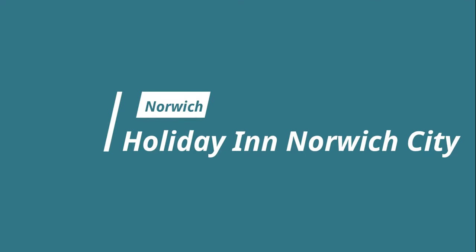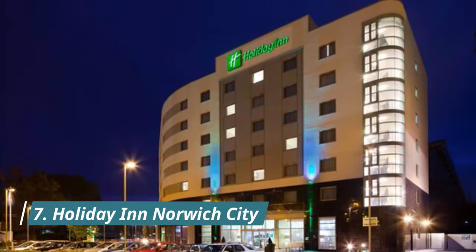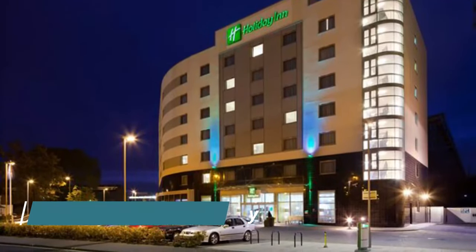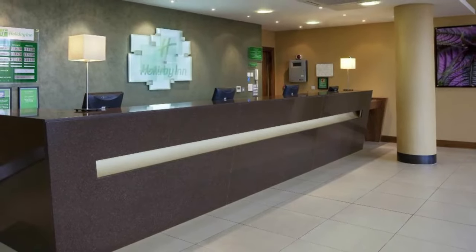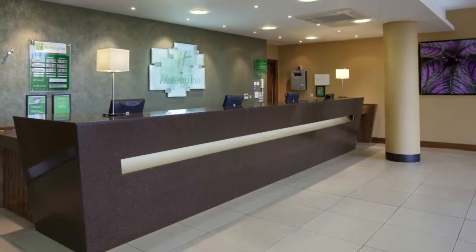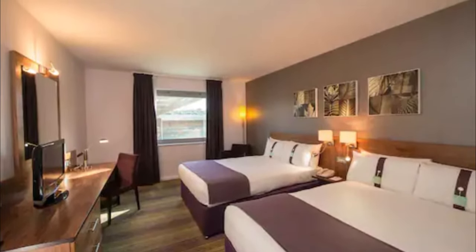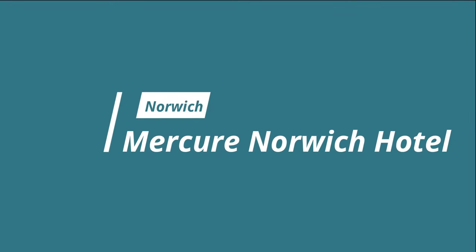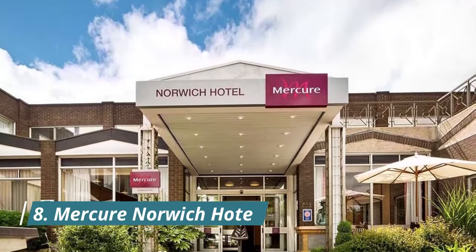Number seven: Holiday Inn Norwich City. Adjacent to Norwich City Football Club, this comfortable modern hotel is just a 10-minute drive from the city centre and train station, and five miles from Norwich International Airport. Spacious air-conditioned rooms have an LCD TV, a desk and internet. The hotel is walking distance from Norwich Cathedral, the Castle Shopping, the Forum, Delia Smith's restaurant and the riverside entertainment complex.